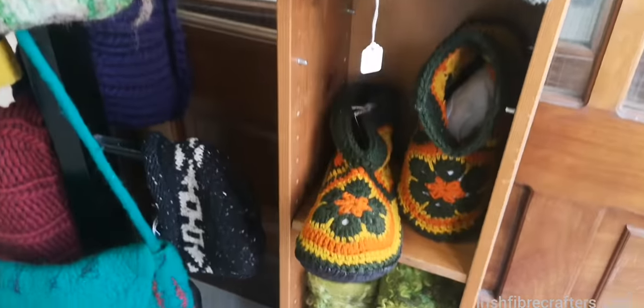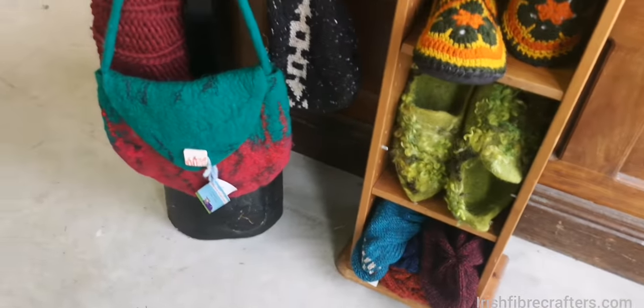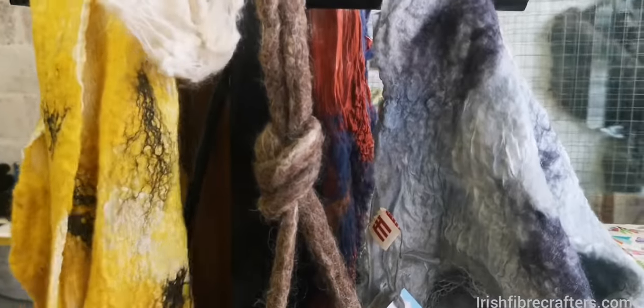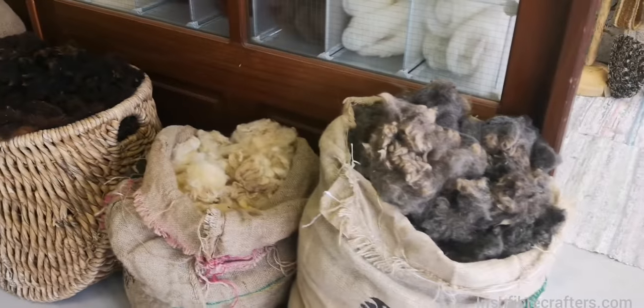We have felted and crocheted slippers, our health felted bags, and then nuno felt scarves — different things like this — and then we have this lovely section here where we have different types of Irish wool.